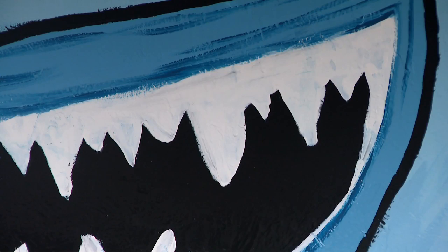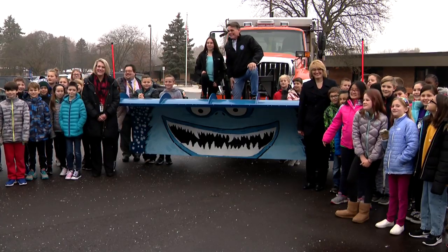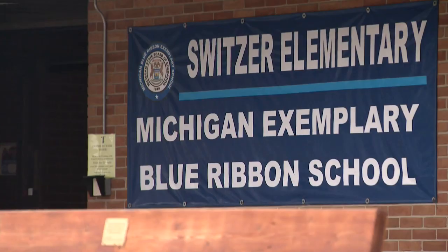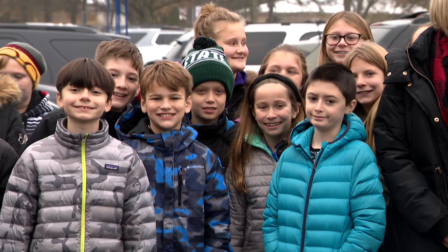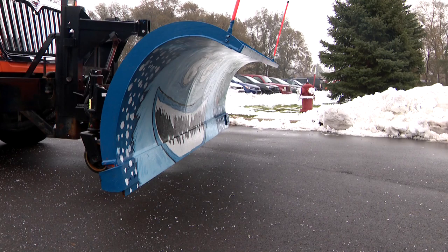It's like, how many times do you get to paint on a giant plow? For most students, probably never. But Ms. W., the art teacher at Schweitzer Elementary, decided to get creative and hold a contest for her students to see who could come up with the best design for a snow plow.